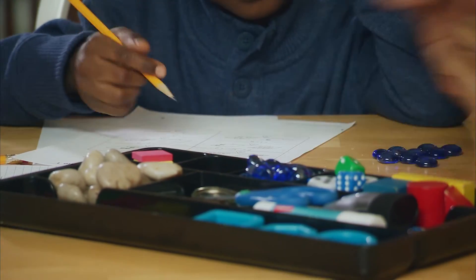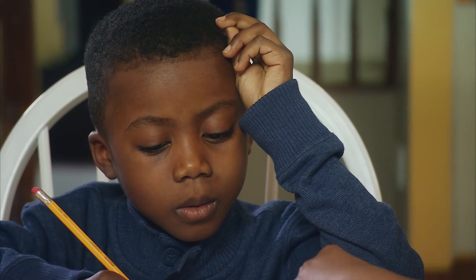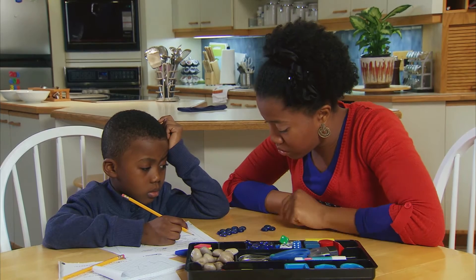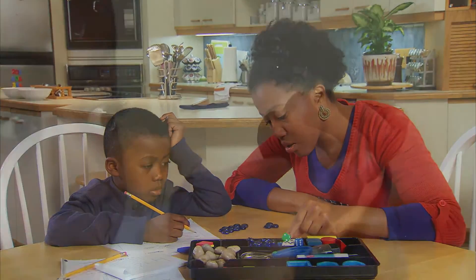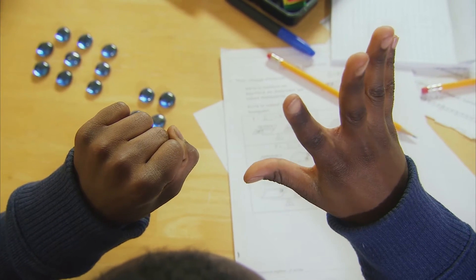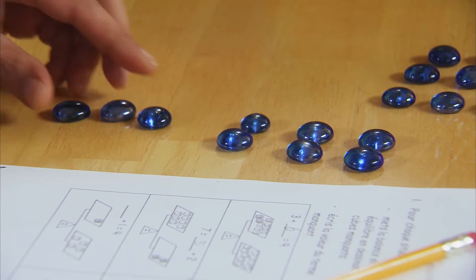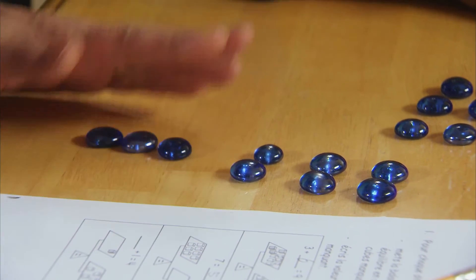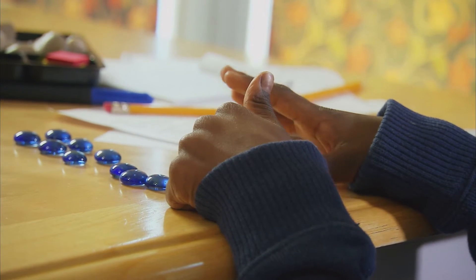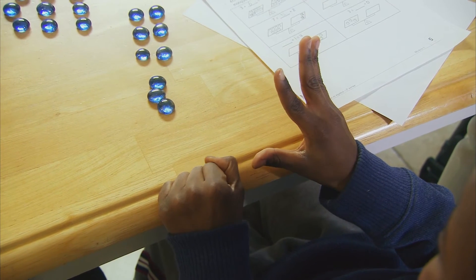Counting on is one of the first and really important math strategies our children learn, and it combines basic skills with understanding. For example, to add three plus six, start with the bigger number, which is six, and count on: seven, eight, nine. Six plus three equals nine. And don't worry, counting on their fingers is okay. It's part of understanding the math problems and helps children keep track too.